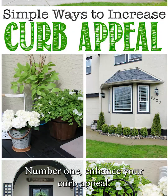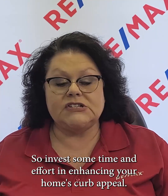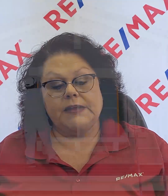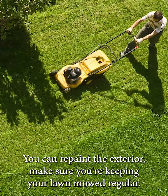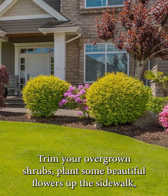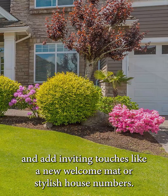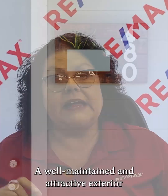Number one, enhance your curb appeal. First impressions matter, especially during the summer when outdoor appeal is at its peak. Invest some time and effort in enhancing your home's curb appeal. You can repaint the exterior, make sure you're keeping your lawn mowed regularly, trim your overgrown shrubs, plant some beautiful flowers up the sidewalk, and add inviting touches like a new welcome mat or stylish house numbers. A well-maintained and attractive exterior will entice buyers to come in and explore further.